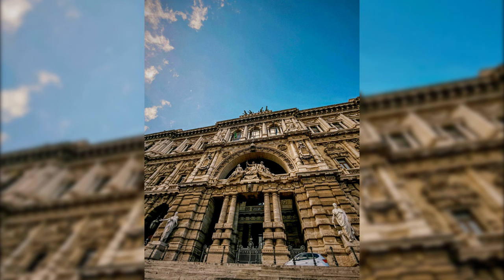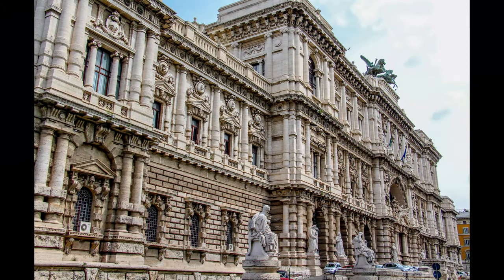The entrance is accentuated by a majestic row of Corinthian columns, bestowing a monumental quality that distinguishes it from the surrounding buildings. The facade is adorned with intricate carvings depicting allegorical figures and symbols of justice.